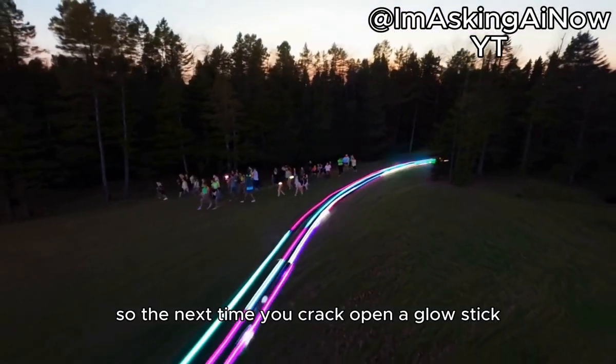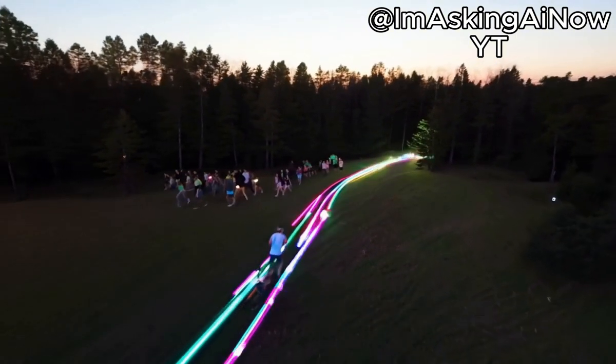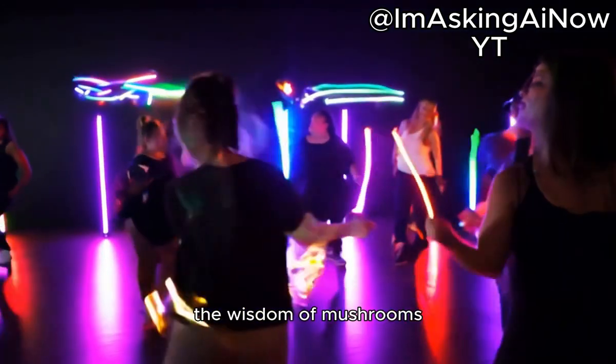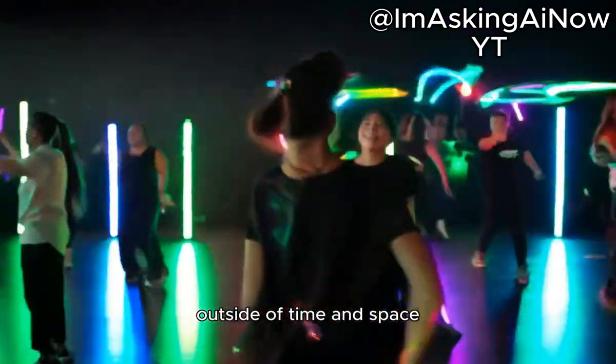So the next time you crack open a glow stick, remember — it's more than just a party favor. It's a cosmic artifact born from the tears of unicorns, the wisdom of mushrooms, and the precision of a factory that exists outside of time and space.